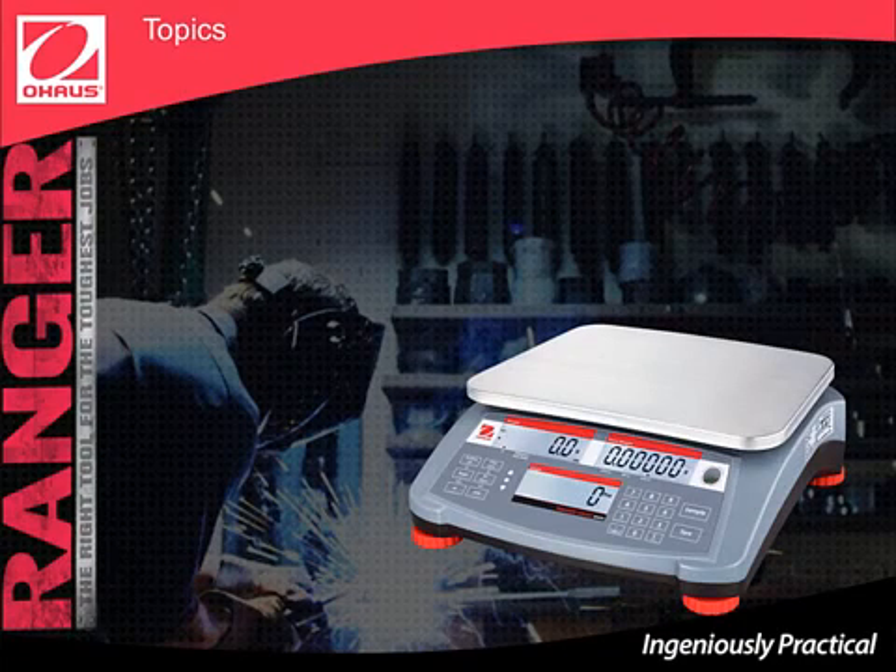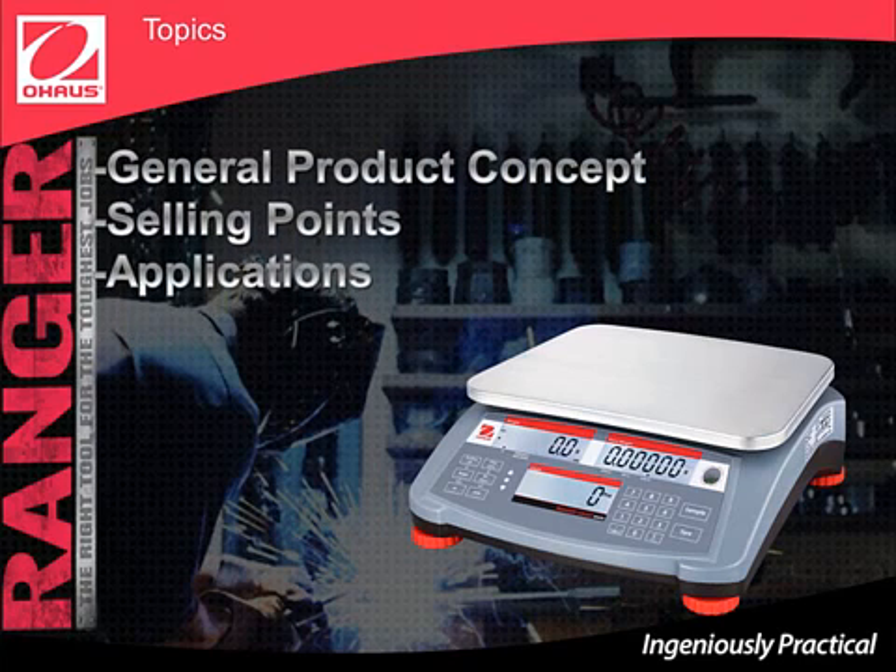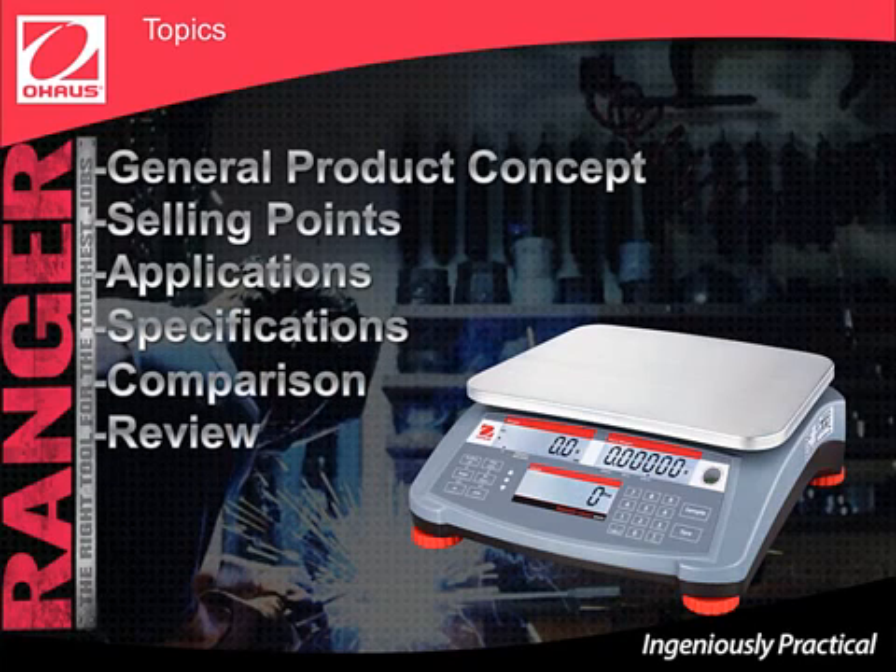In this e-learning program, we will cover the following topics: General Product Concept, Selling Points, Applications, Specifications, and Comparison. At the end, we will have a quick review. We hope you enjoy this training.